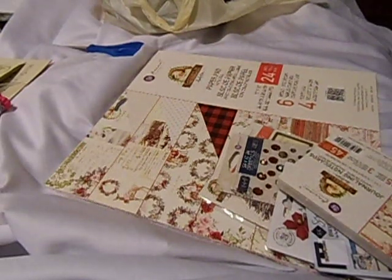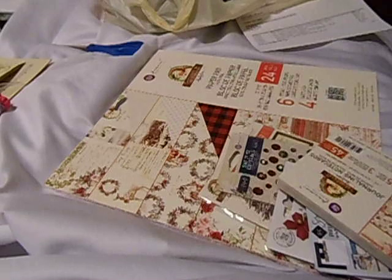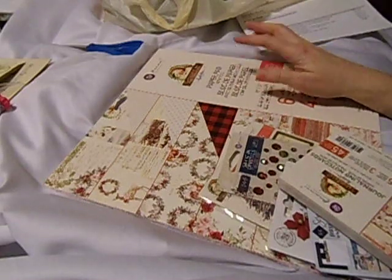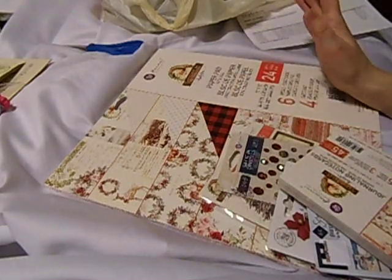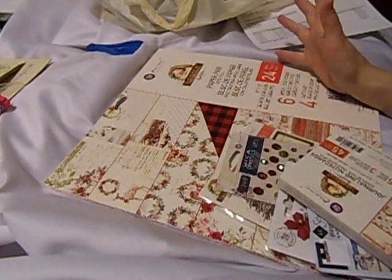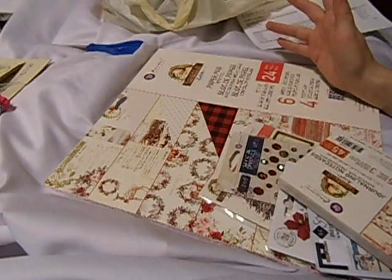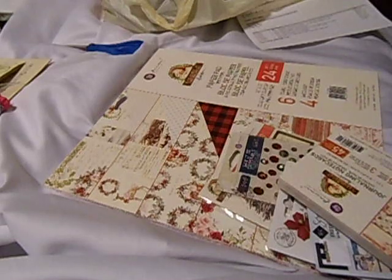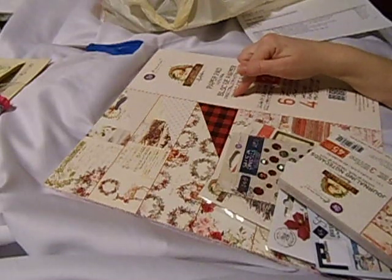I bought it on Black Friday — Thanksgiving weekend — when they were having some good sales. They're still having an extra 20% off on all Prima products, and their prices are really low. The Prima paper pads are going for $25 at most places now, but I was able to get this for I think it was like $16. Which is not bad at all.